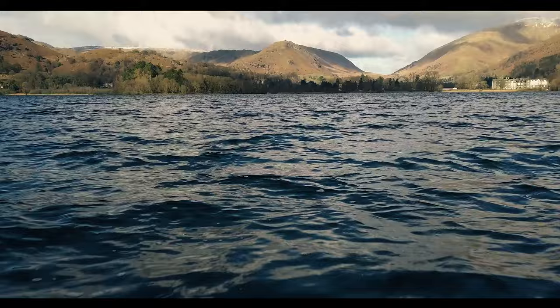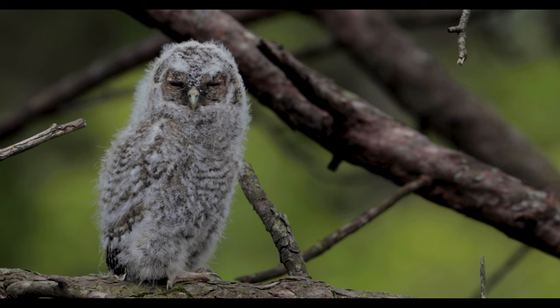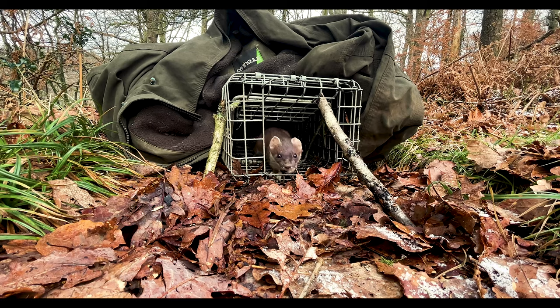This is the Lake District National Park. The Lake District is one of the most beautiful places in the whole of the UK. It's also home to some of the UK's favourite animals.